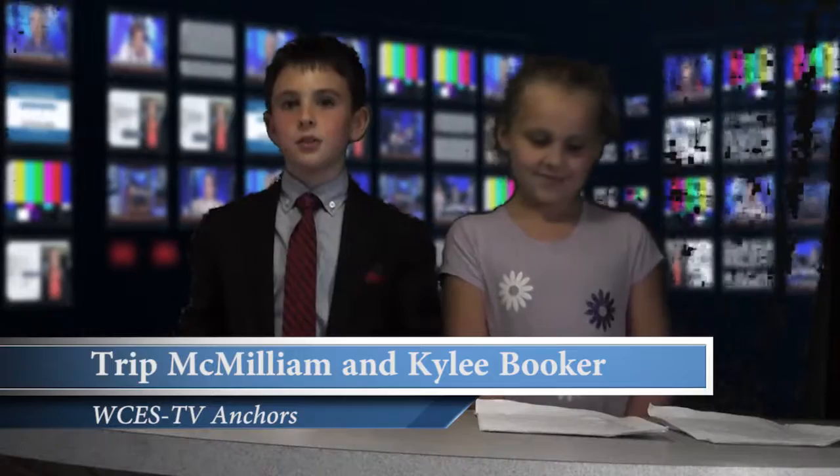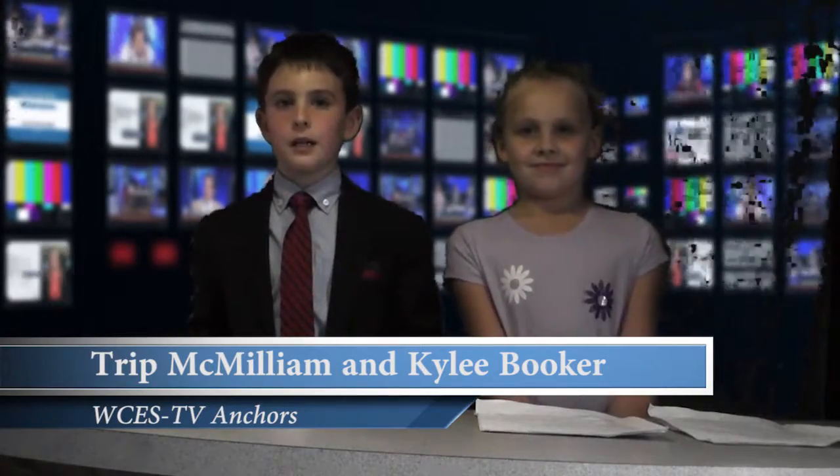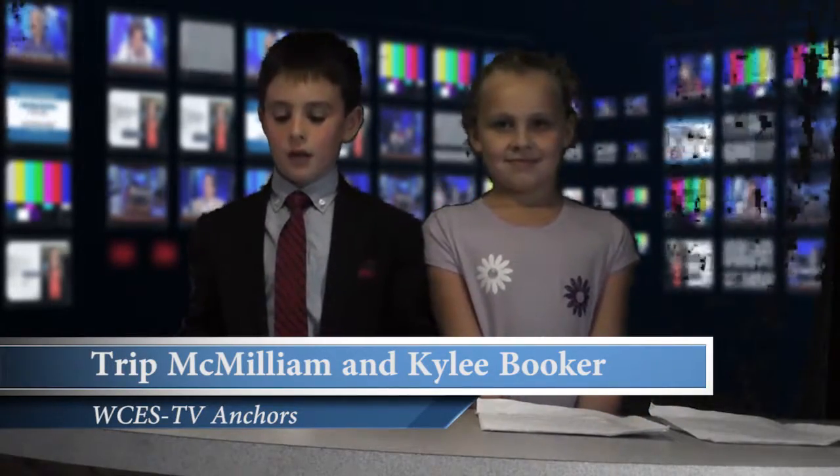That was a great report. Thank you, Deliester. Yes, we do need to make sure we're prepared for severe weather. Now, we have another report on weather tools that many of us use around our homes.